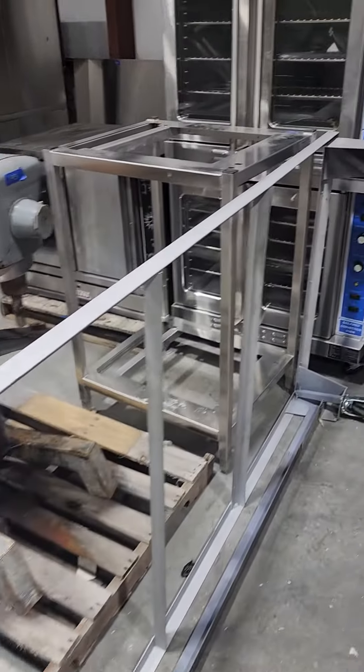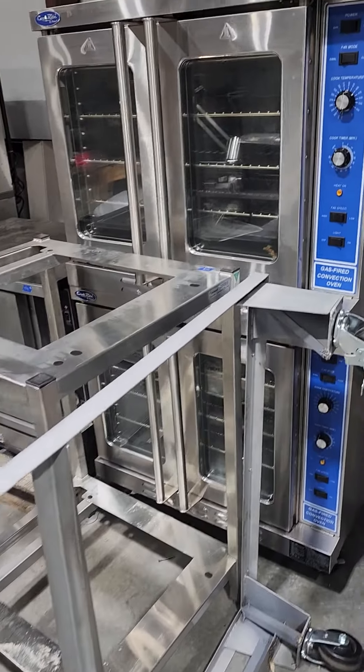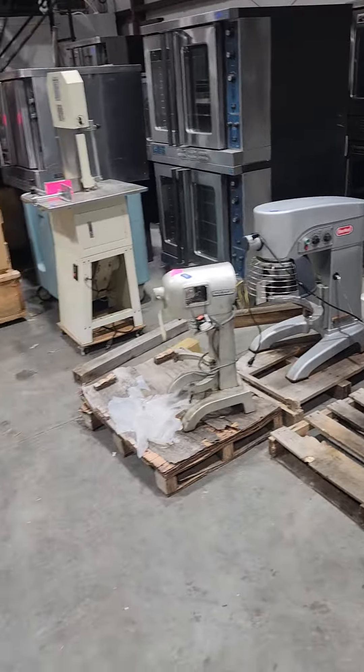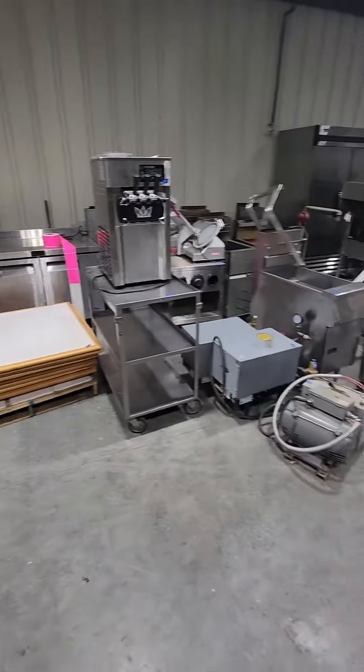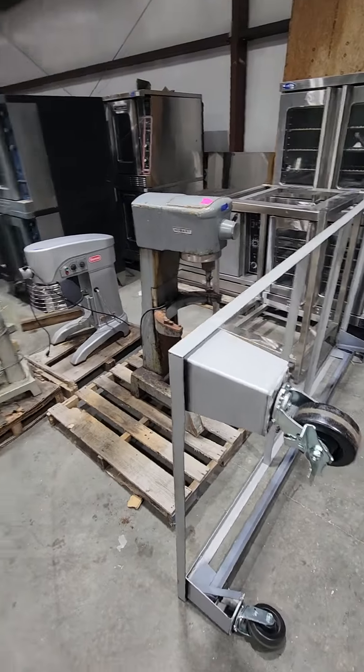Hey everyone, David here at Advantage Auction. I'm going to do a little walkthrough of this auction ending on November 30th. This is the restaurant equipment auction. We got lots and lots of great stuff here, so I'm going to give you a little pan. Lots of stuff to kind of get through, so let's dive in here.